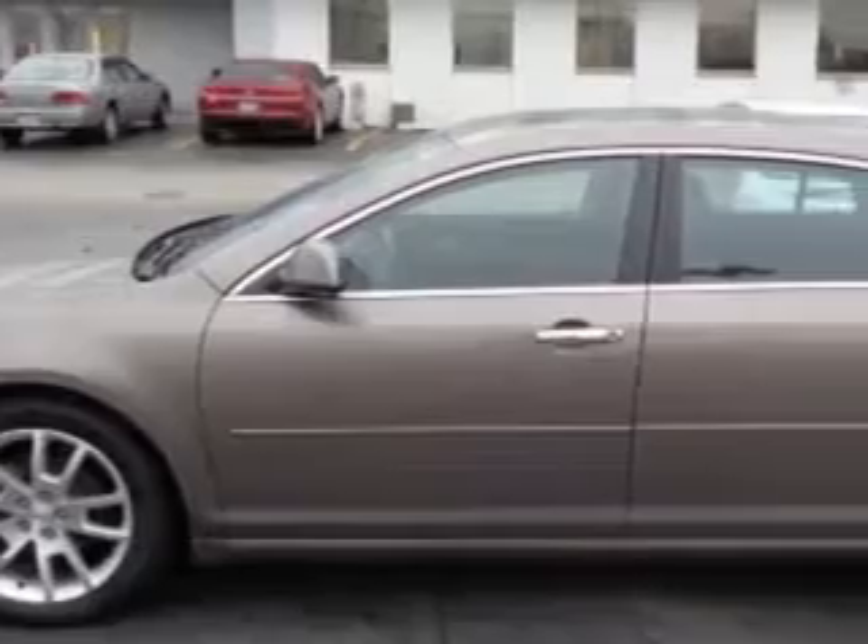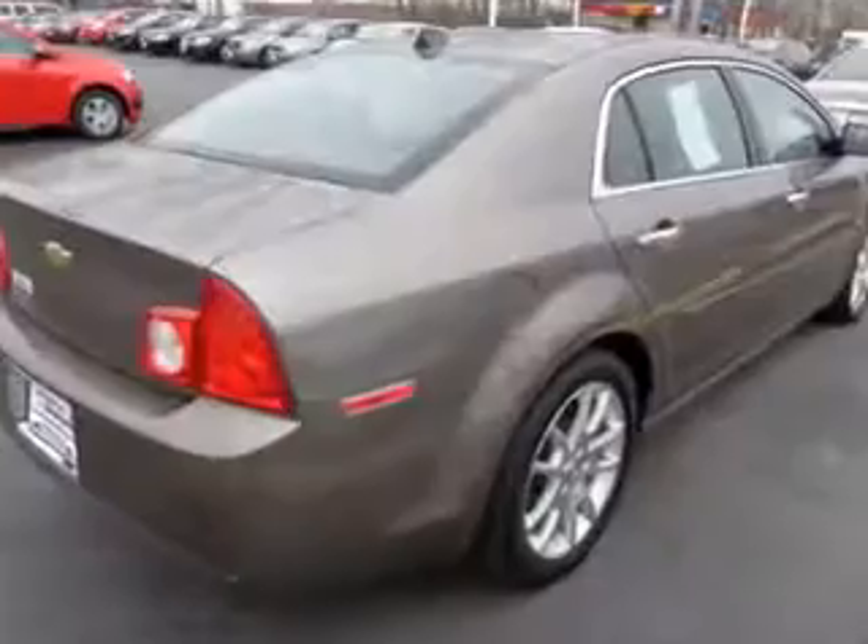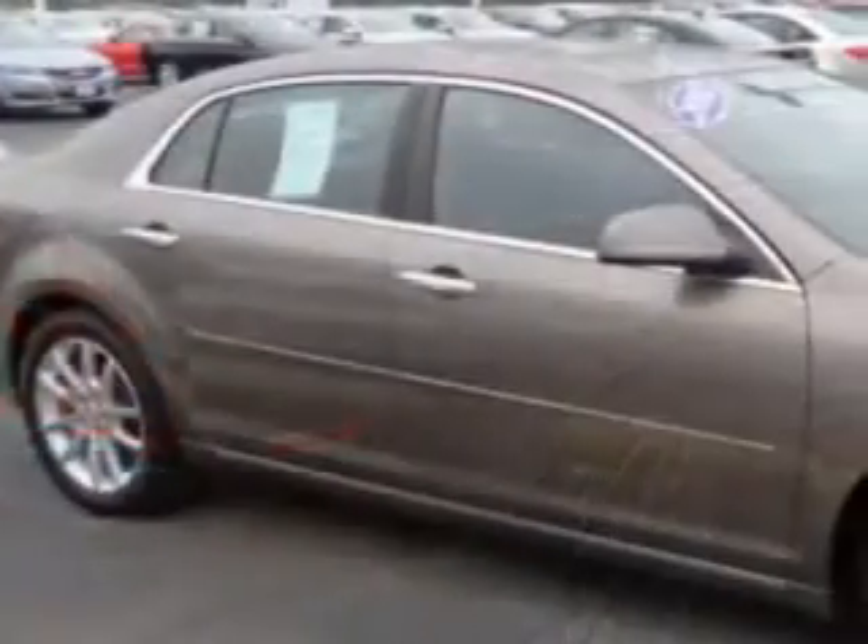You will love this Mocha Steel Metallic 2012 Chevrolet Malibu Sedan 2LT. Equipped with a four-cylinder engine and an automatic transmission. Enjoy this great car with features like side impact airbags, leather upholstery, dual airbags, heated seats and much more.